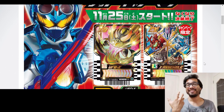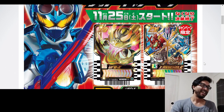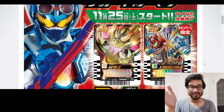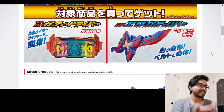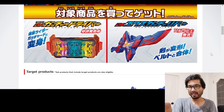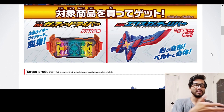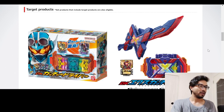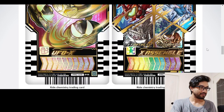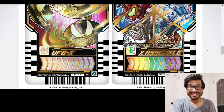I literally bought the Twin Command stuff just for that Core ID, then sold it off after doing a full review on the channel. This is basically the same thing — it's his power-up item, just like Twin Command was Geats's first power-up item. They're probably just going to do this every year for the foreseeable future just to get you to buy the toy.